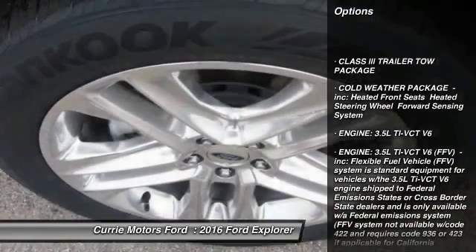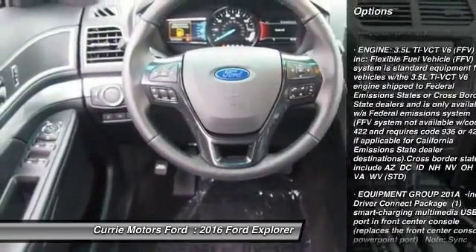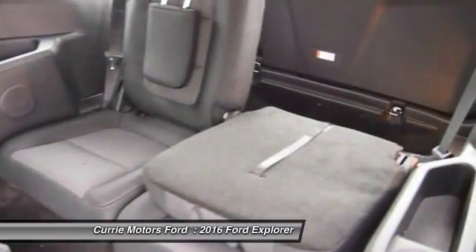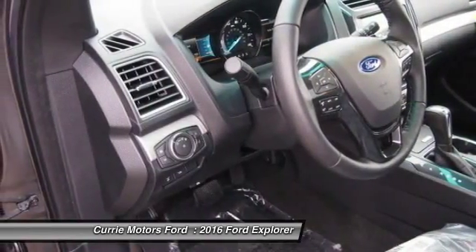Keyless entry, power passenger seat, stability control, steering wheel audio controls, anti-lock braking system, backup camera, power liftgate, traction control, Bluetooth, leather-wrapped steering wheel.